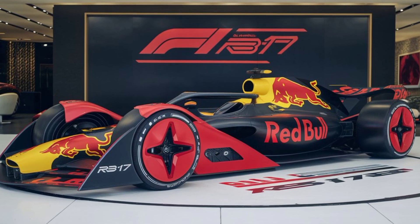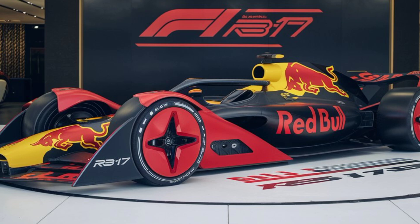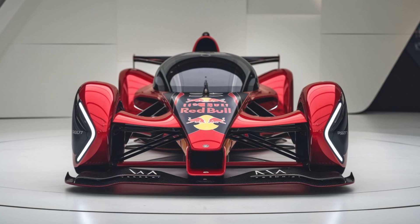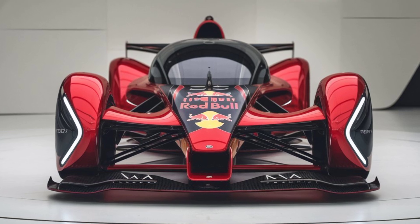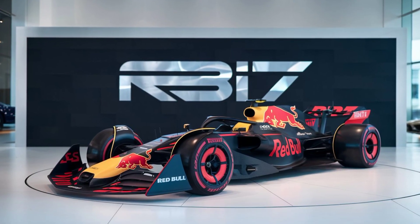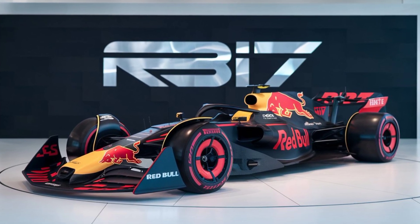The RB17 incorporates advanced materials and aerodynamics to maximize performance. It features a radically new aerodynamic package, including an overhauled front and rear wing design that improves downforce and stability. This design not only enhances the car's cornering capabilities but also its overall speed on straights.